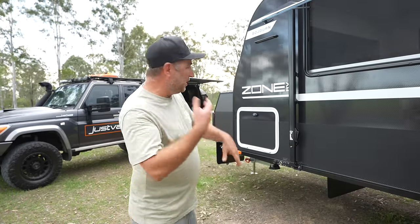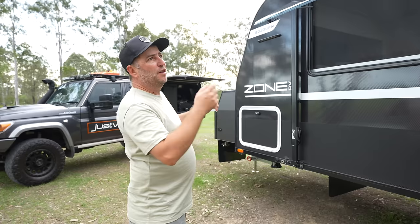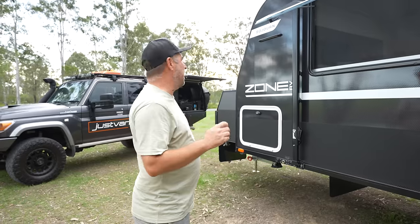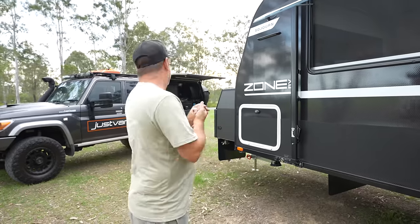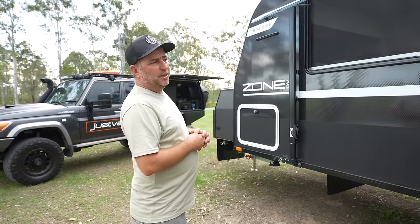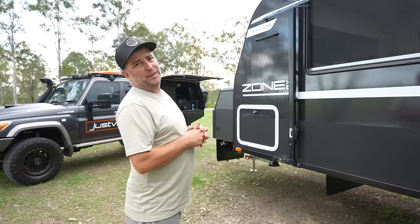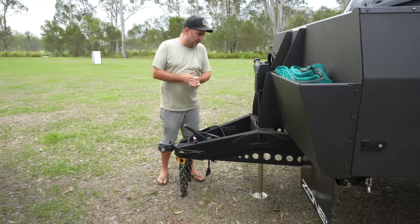Guys, you've had a few glimpses of the van and I'm pretty excited to take you for a quick lap around the outside of the caravan. I'll be doing the outside and Sue will be doing the inside. We're gonna start up the front, go around, and show you why I'm pretty excited about this caravan.